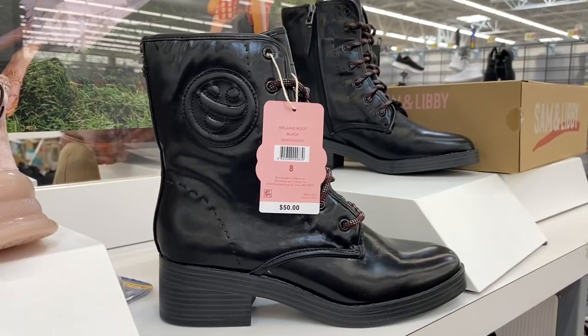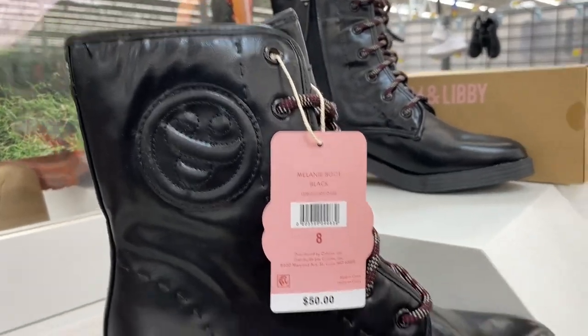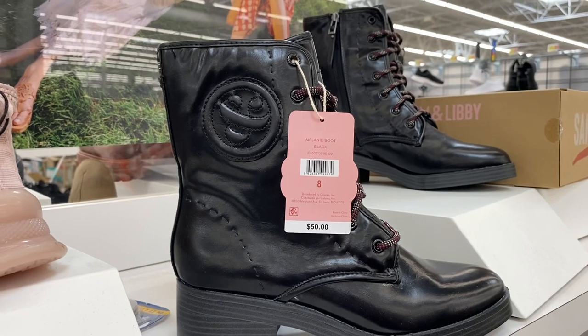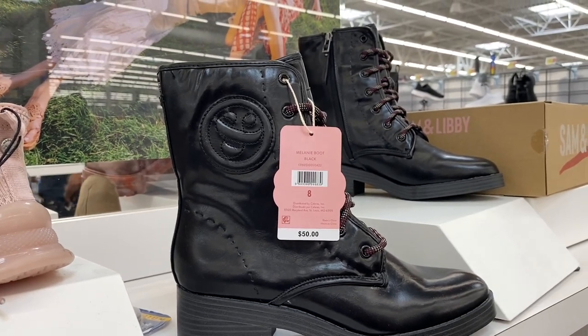They also have this Salmon Libby boot that has a little embossed detail. This one is $50 — I probably don't like it as much as the other ones.